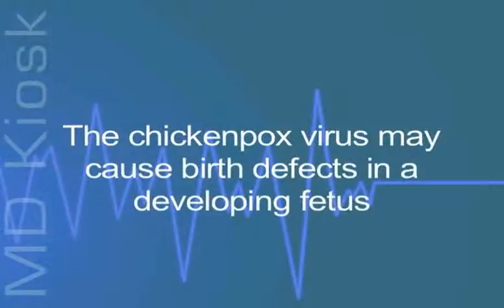If you are pregnant and suspect you have chickenpox, see your doctor immediately, since the virus can cause birth defects in the developing fetus.